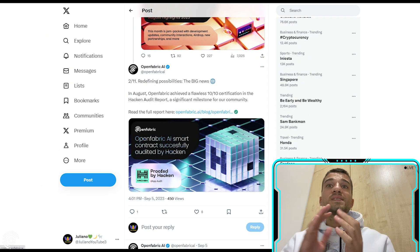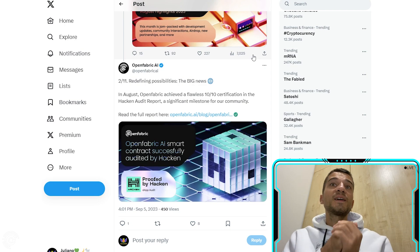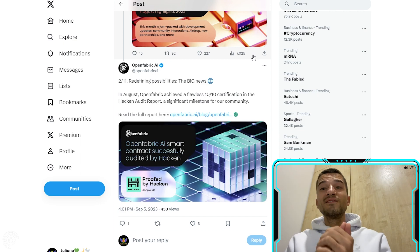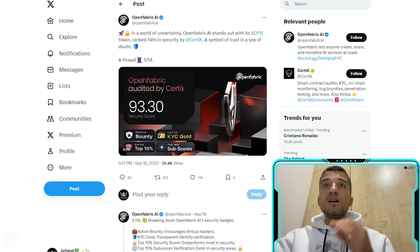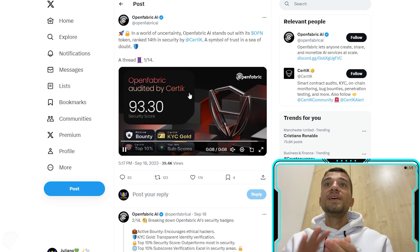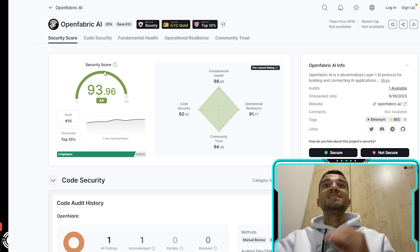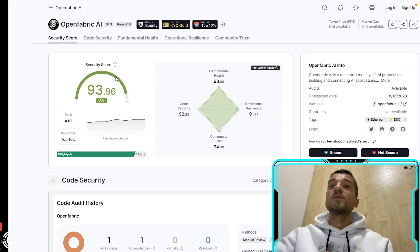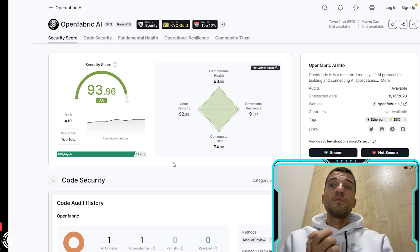In August, OpenFabric AI was audited by Hacken with a perfect score of 10 out of 10 certification in the hacker audit report — a significant milestone for their community. Additionally, OpenFabric AI was audited by CertiK, achieving a security score of 93, which is among the highest rankings. With no doubt, you can trust the OpenFabric AI project.